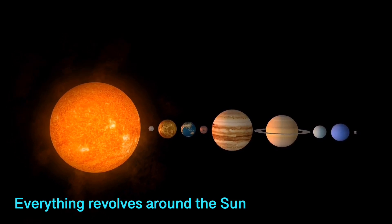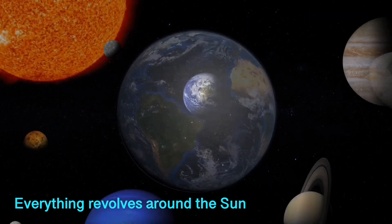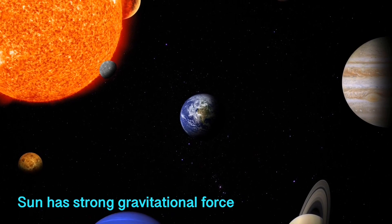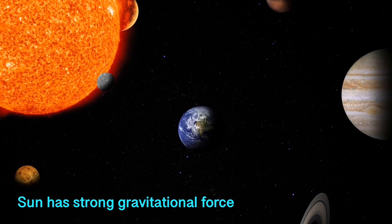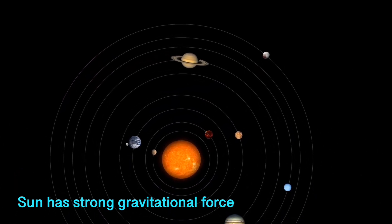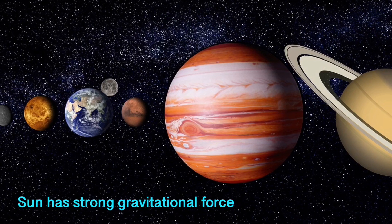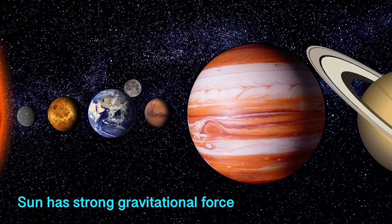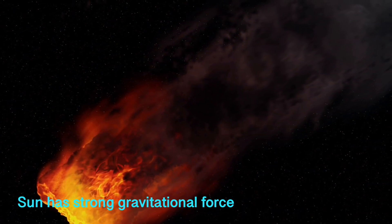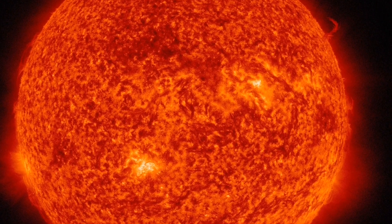Moons orbit the sun indirectly. All these objects are gravitationally bound to the sun. The sun is so big and contains about 99% of the mass of the solar system, so it has gravity strong enough to hold everything in place. Gravity is the force that pulls planets, their moons, and smaller bodies like asteroids, meteoroids, and comets towards the sun.